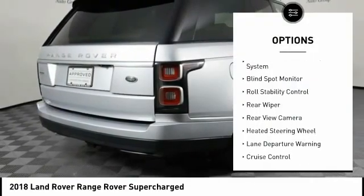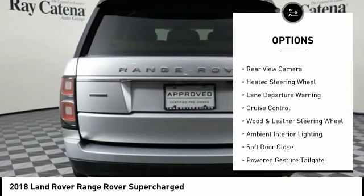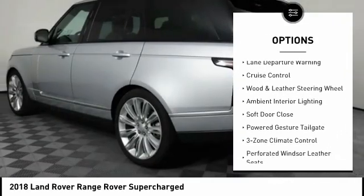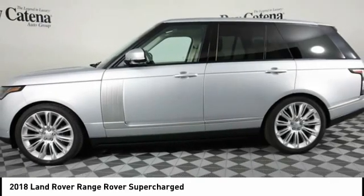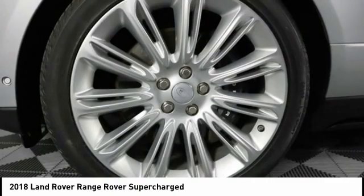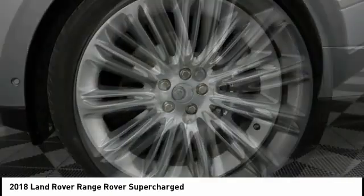Tire pressure monitoring system, blind spot monitor, roll stability control, rear wiper, rear view camera, heated steering wheel, lane departure warning, cruise control. Drive away with a great deal on this vehicle. Call or stop in today.